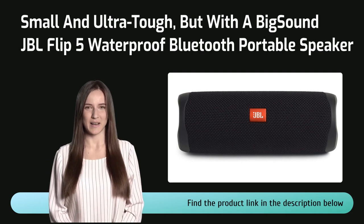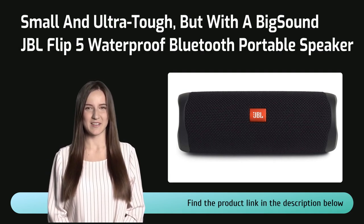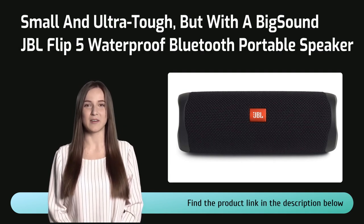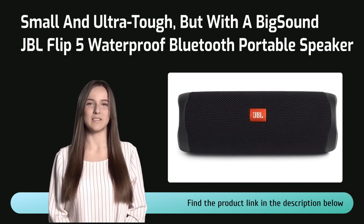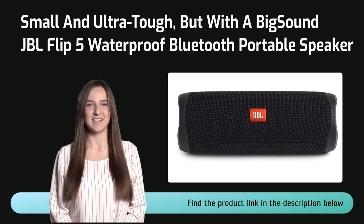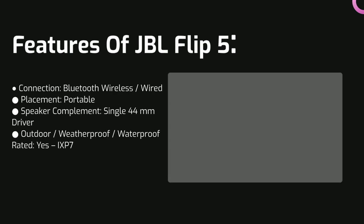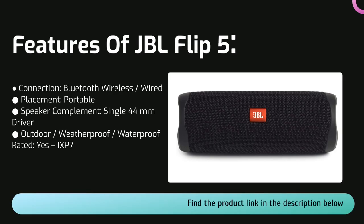Unlike my first choice, the JBL Flip 5 is not meant to be mounted to the wall, but is instead a single portable Bluetooth wireless speaker with both the toughness and that brilliant, energetic sound JBL has become so well known for. In this context — good speakers for workshops, garages and the like — the JBL Flip 5 seems perfect.